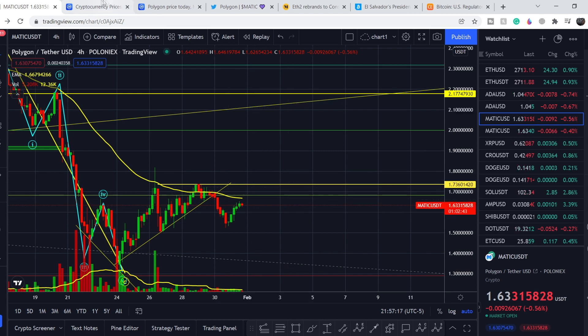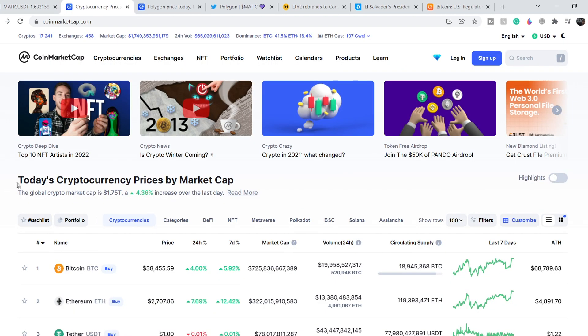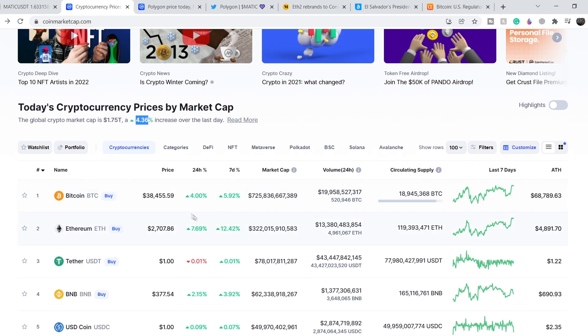Let's continue with the fundamental news. Starting with the total market cap for the entire crypto market — we have $1.75 trillion total market cap, a 4.36% increase over the last day. All major cryptocurrencies are in green: Bitcoin is up 4%, Ethereum has 7.7% gains, and BNB has 2.7%. On a 7-day period, Bitcoin has almost 6%, Ethereum gained almost 12.5%, and BNB almost 4%. These are quite good movements, but we have to be cautious because overall the volume for these movements is not so significant.